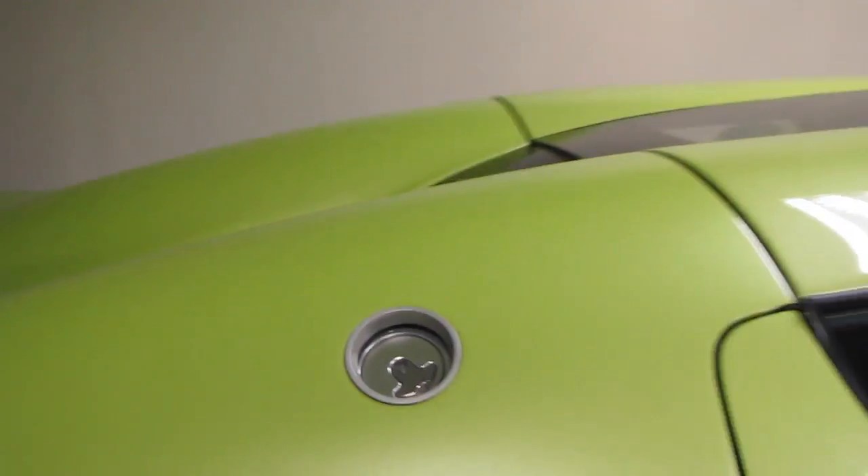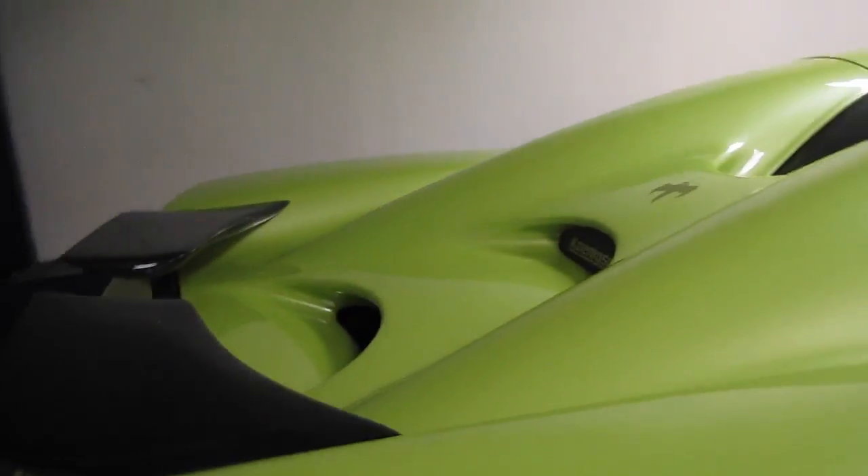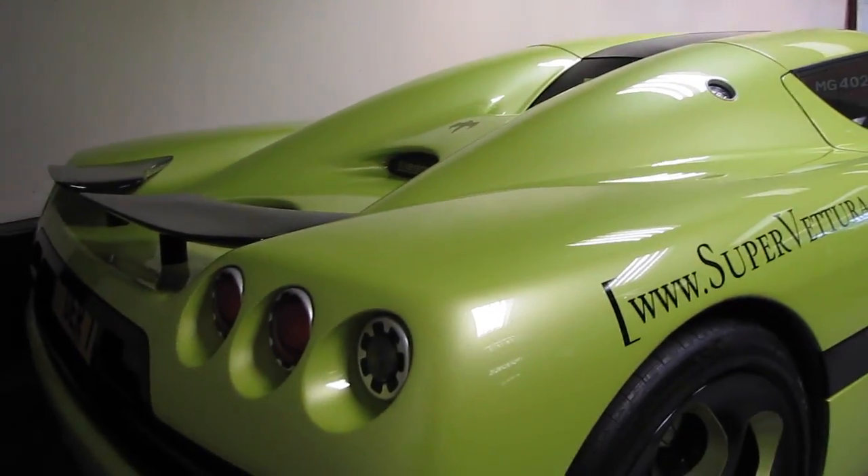It's a pretty cool car nevertheless. First CCR I've seen, so that's pretty special.